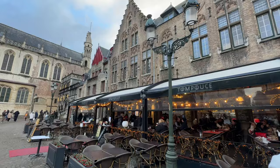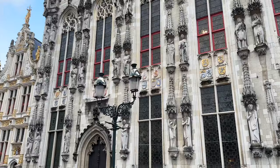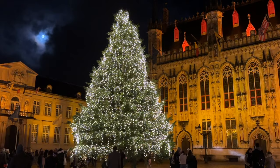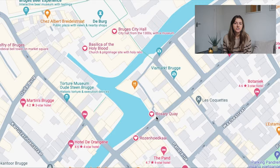Now onto Bruges City Hall and the Basilica of the Holy Blood, which are in the same plaza. From here, you can cross the canal to Rosary Quay, a stunning picturesque street and area — the perfect place to snap some photos and just wander around.